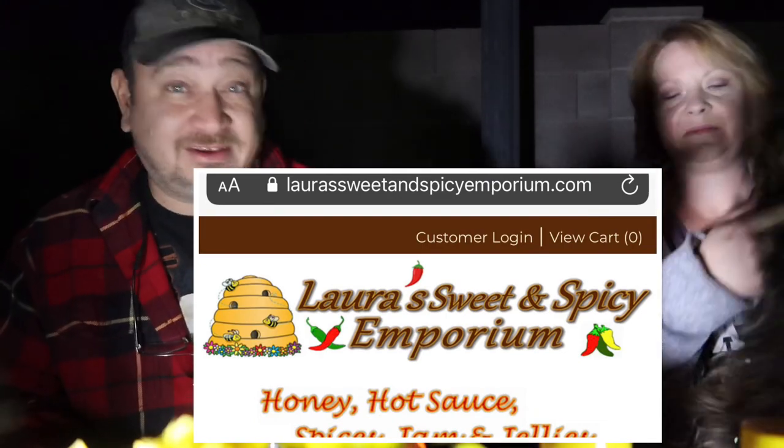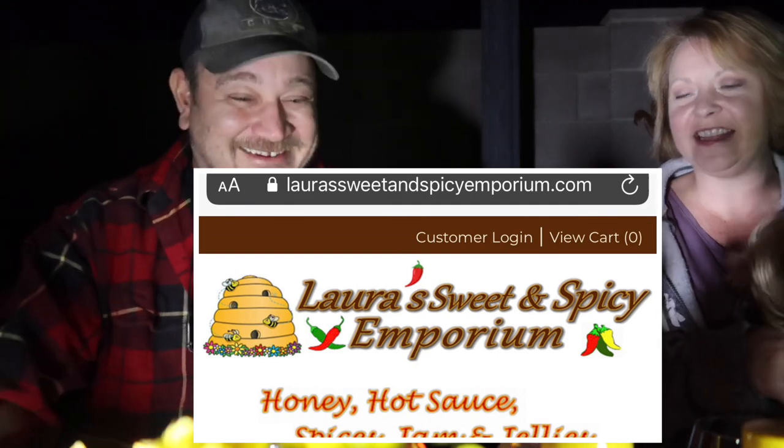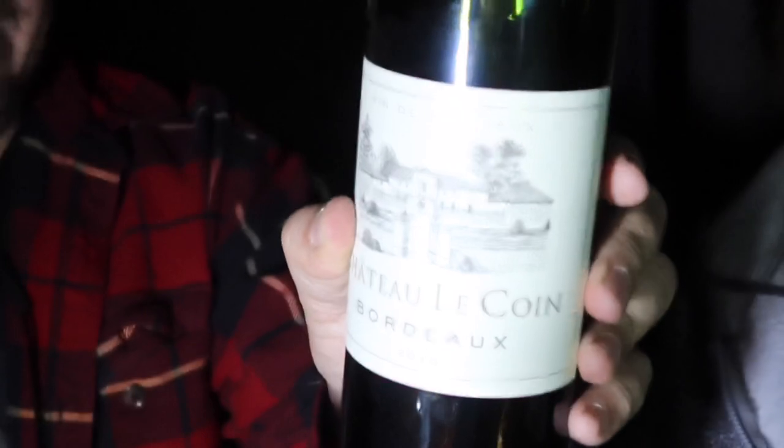If you're out and about and want to support local businesses, check them out. Shout out to Laura's Sweet and Spicy — not Joe Exotic, even though it's from Florida. And shout out to our wine of the evening, Chateau LeCoin — a Bordeaux. All right, guys, be great. We'll see you in the next video.